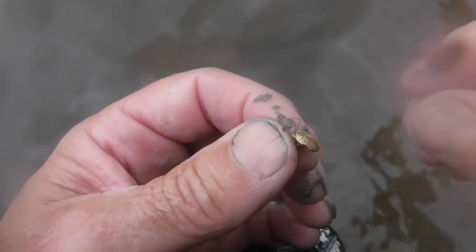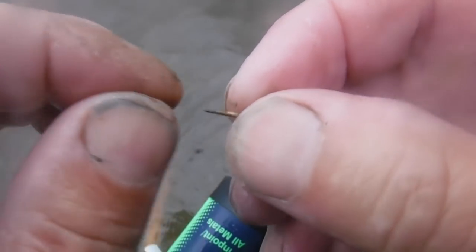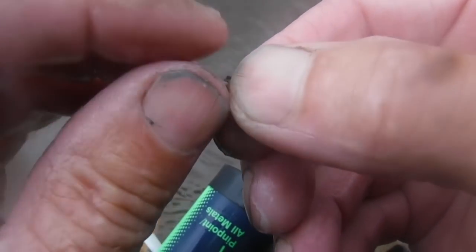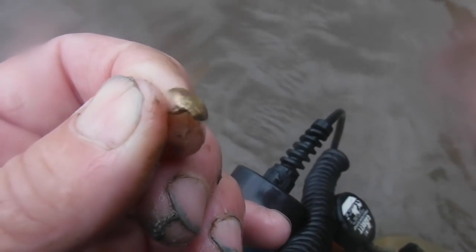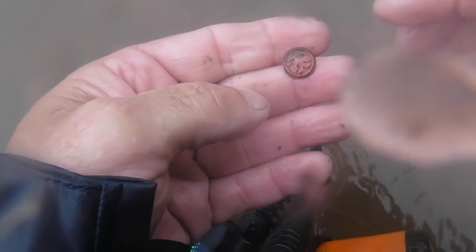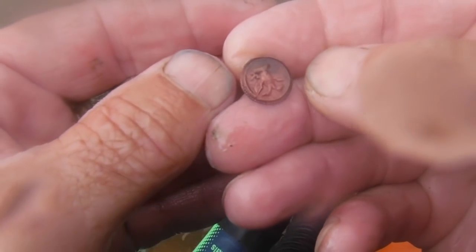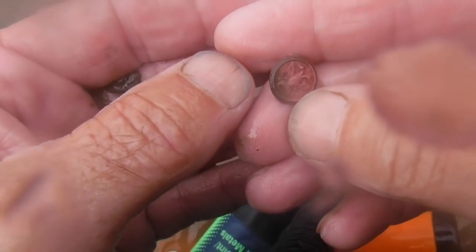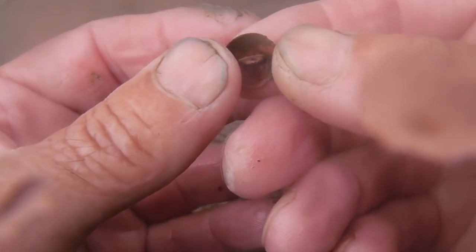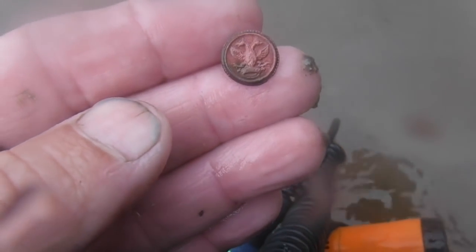I'm really impressed with this gal right here doing this hunt. Check this little target out - a furniture tack, and that sucker is little. It's definitely an old furniture tack right there, pretty cool. Still digging in the water and I finally got a button - it's got a design on it. I think it's an eagle. It's a little tiny button but I think that's an eagle on it. Best find of the day so far.